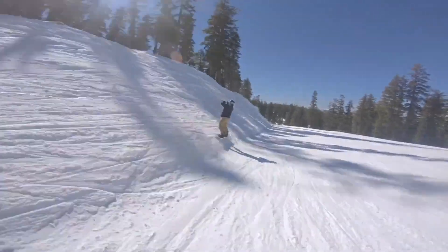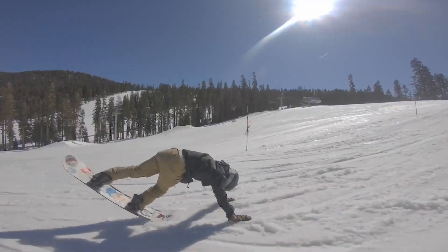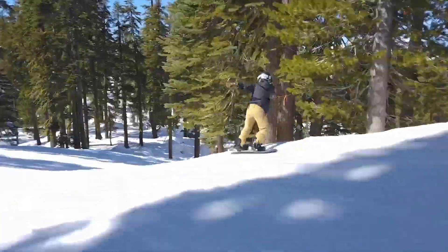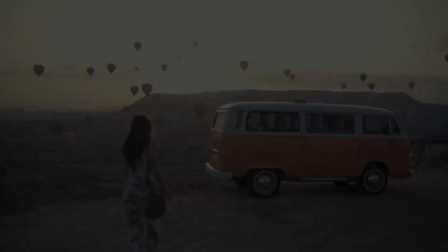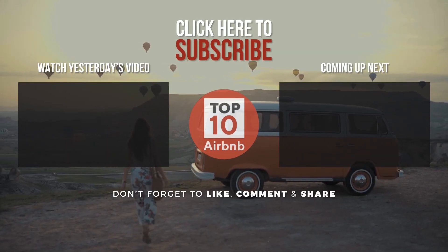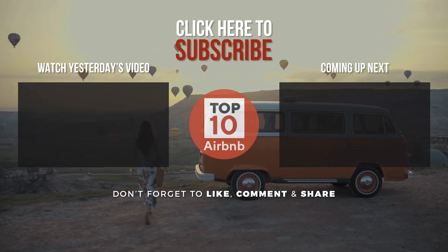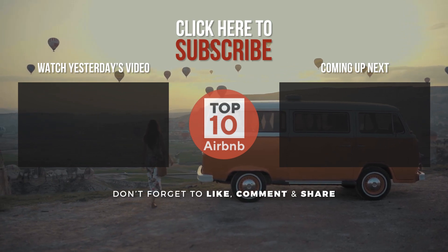That is the list of the top Airbnb homes for ski trips in the US. Thanks for watching this video. Leave a comment on your experience at any Airbnb homes mentioned in this video. Don't forget to like, comment, and share with your family and friends if you find this video helpful. Subscribe to our channel so you're notified when we publish a new video update. Bye for now, and see you in the following video.